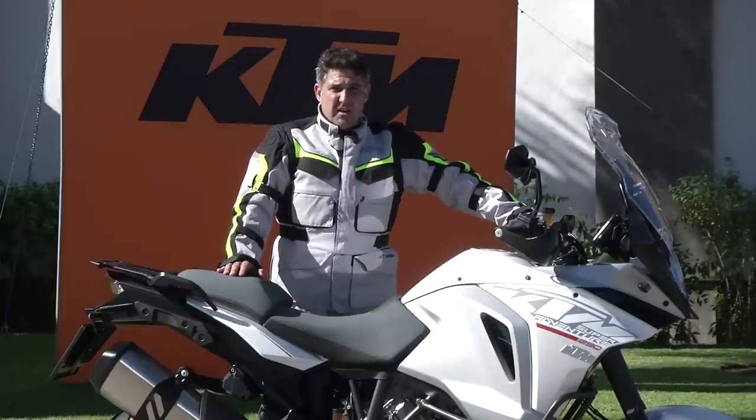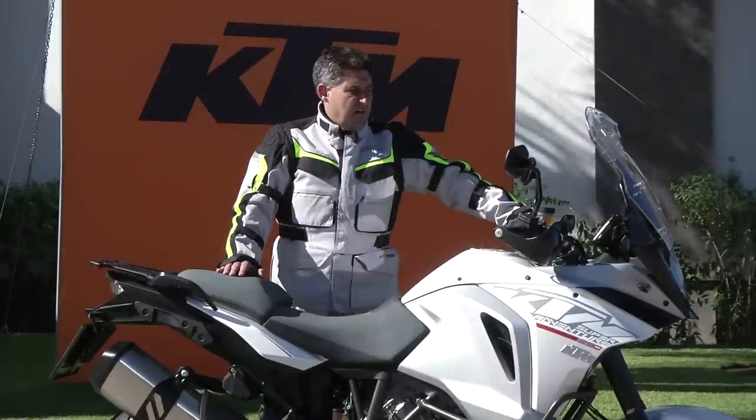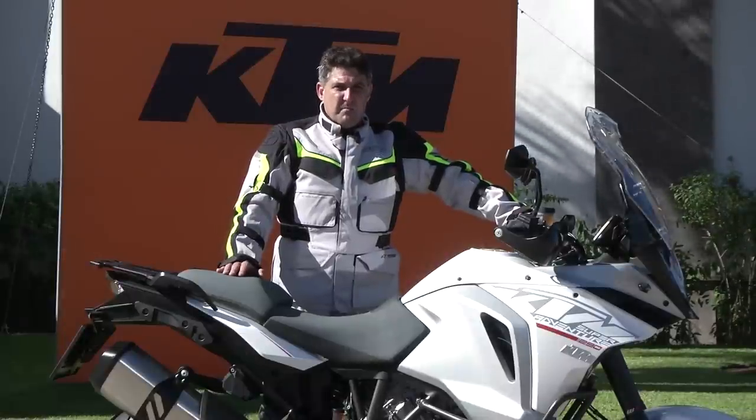The gearbox is very smooth and fuss-free, has a slipper clutch, and the throttle response is very smooth. It's one of the biggest steps forward KTM has made in recent years, developed with their partner Bosch.